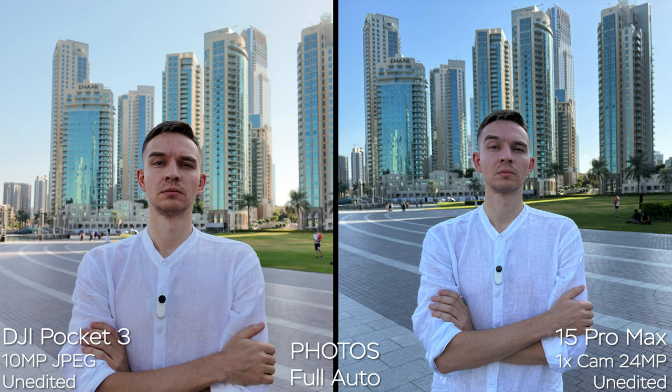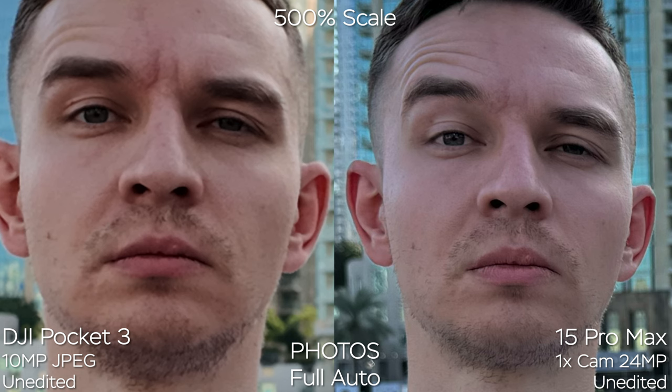DJI doesn't apply a lot of computational photography to the image, whereas on the iPhone you get better dynamic range, better skin tones, and sharpness, thanks to combining different shots. The iPhone 15 Pro Max can also shoot in 48 megapixels and the level of detail is simply not comparable. If you want to work with raw photos on the DJI Pocket 3, you can get pretty good results, but this camera is mainly made for taking videos.